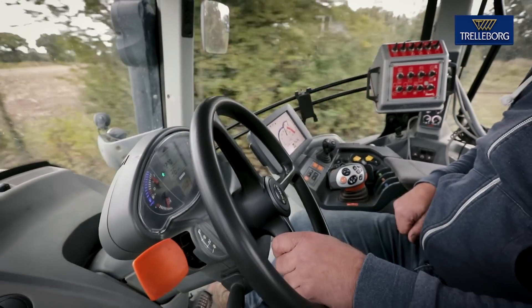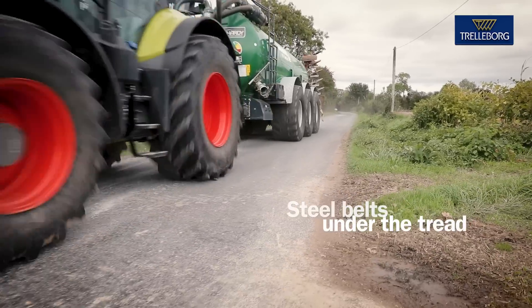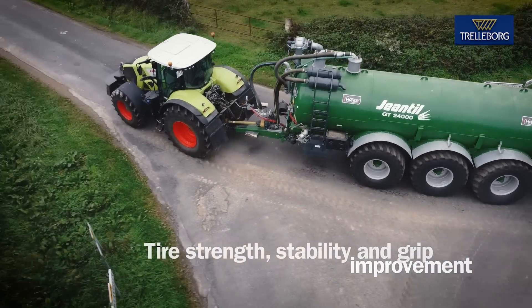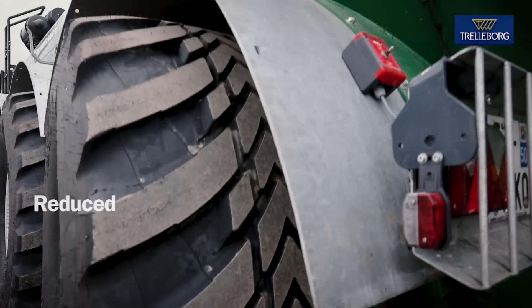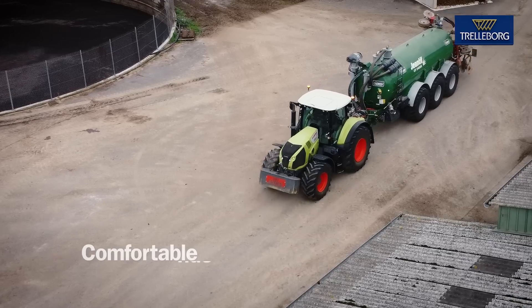In these situations, the reinforcement in the shoulder area, as well as the steel belts under the tread, improve tire strength, enhancing stability and grip to the ground. The new Trelleborg Implement tire reduces excessive and uneven wear, providing benefits in terms of fuel consumption, increased stability and comfortable ride.